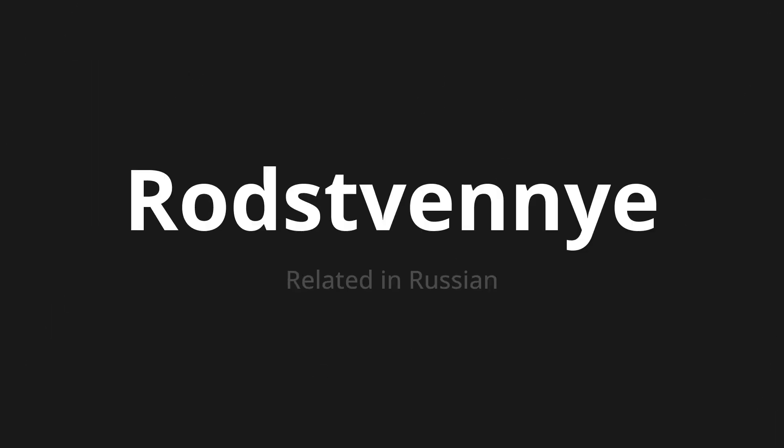Welcome to this pronunciation video. Today, we will be focusing on a new word that you might find challenging or intriguing. So let's dive into today's word, which means 'related' in Russian. Let's say it all together. One more time.